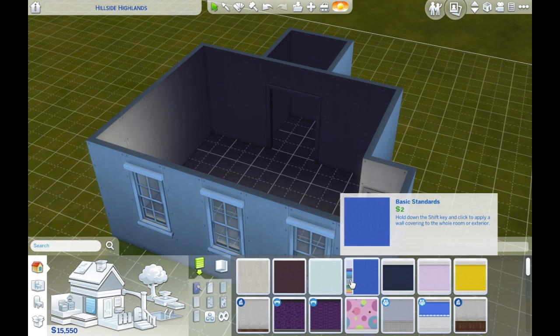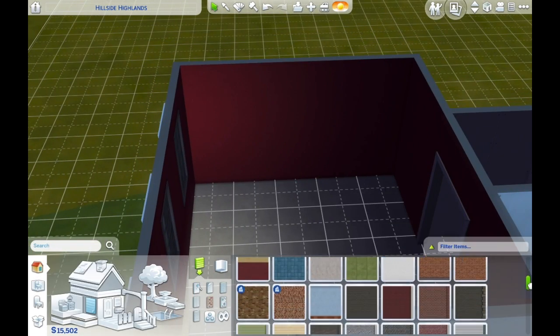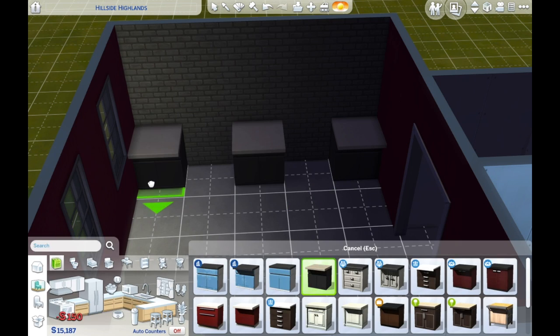Could you please design a furniture kitchen room that is based on two fruits? The colour scheme of the kitchen will be based on these two fruits. It doesn't need to be fruit that is in the Sims game, and you need to say what those two fruits are.